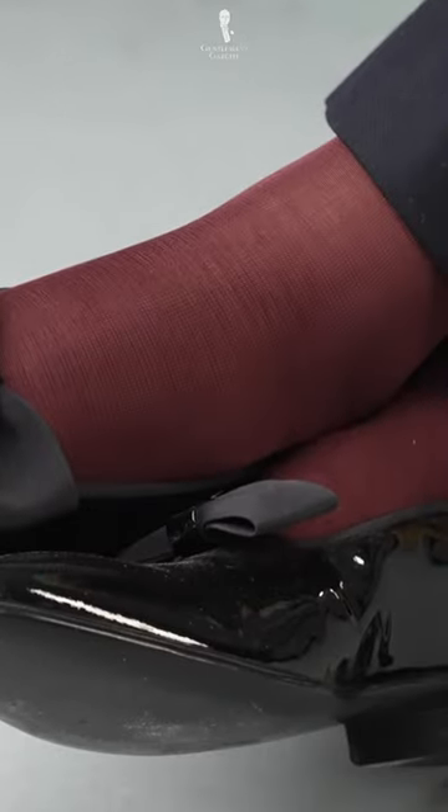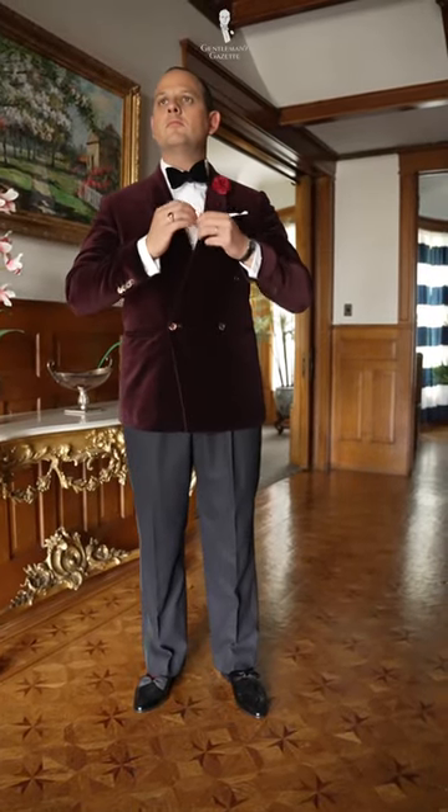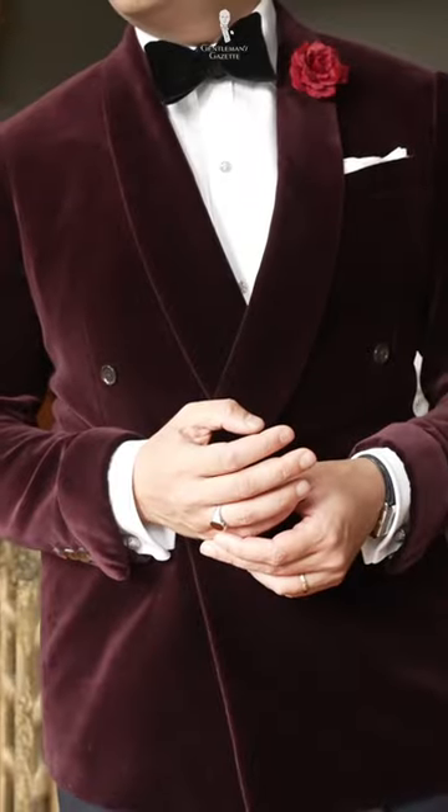For the most daring look, go for burgundy. These socks, when paired with a burgundy velvet dinner jacket or smoking jacket, or a matching bow tie or cummerbund, truly captivate attention.